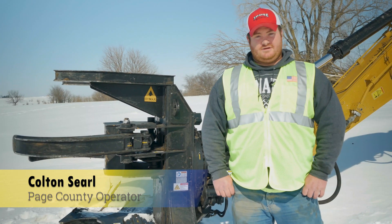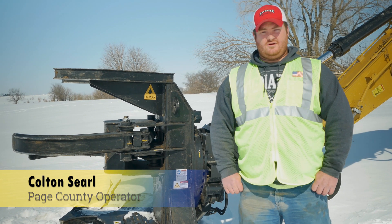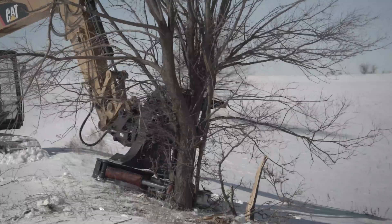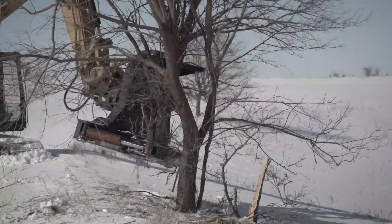My name is Colton Searle. I've been with Page County Secondary Roads Department for three years as an operator. I also operated for about eight years prior to working here.